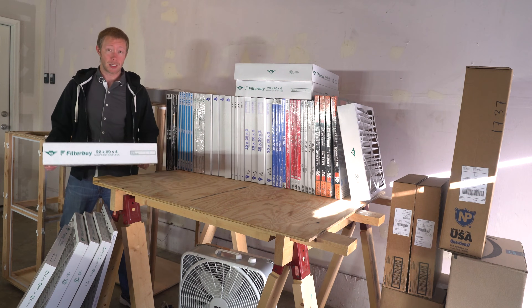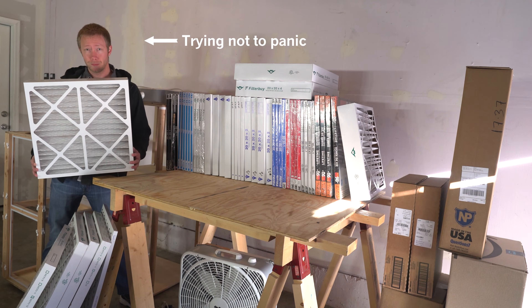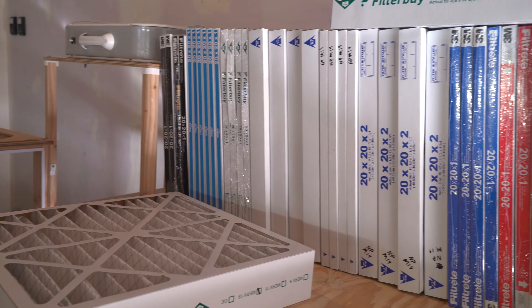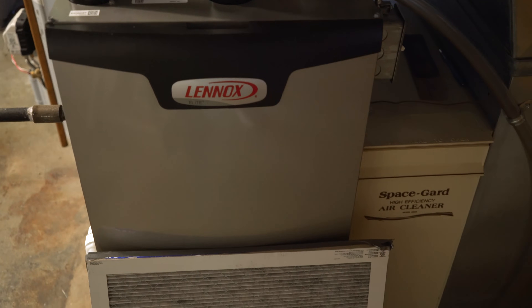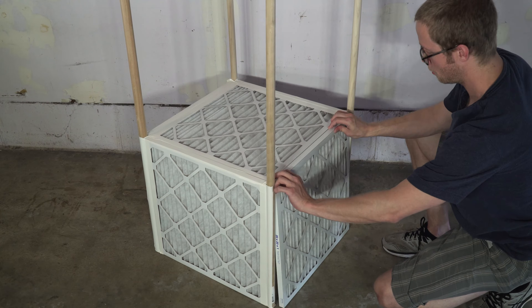I bought a thousand dollars worth of air filters to find out who makes the best one. To answer that question, I did 130 hours of testing with 11 different filter types from 6 different brands. In this video, I focus on the results of these tests as they relate to your home HVAC unit and the standard 4-filter DIY air purifier.